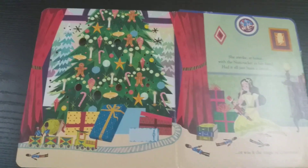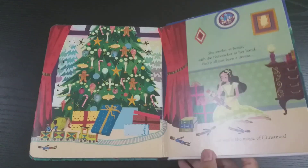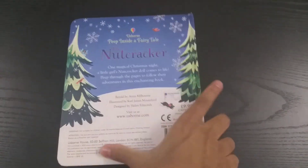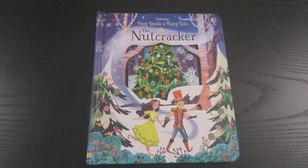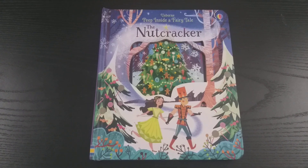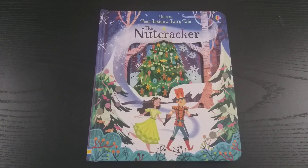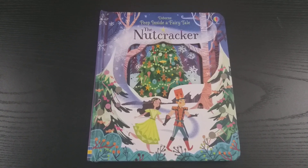So this is the story of the Nutcracker — a wonderful fairy tale story for young children, perfect to read at bedtime. It's such a beautiful book for gifting on Christmas, birthdays, New Year's, and such occasions. This is the Usborne Peep Inside a Fairy Tale: The Nutcracker. Please subscribe to my channel for more such amazing books — see you next time!